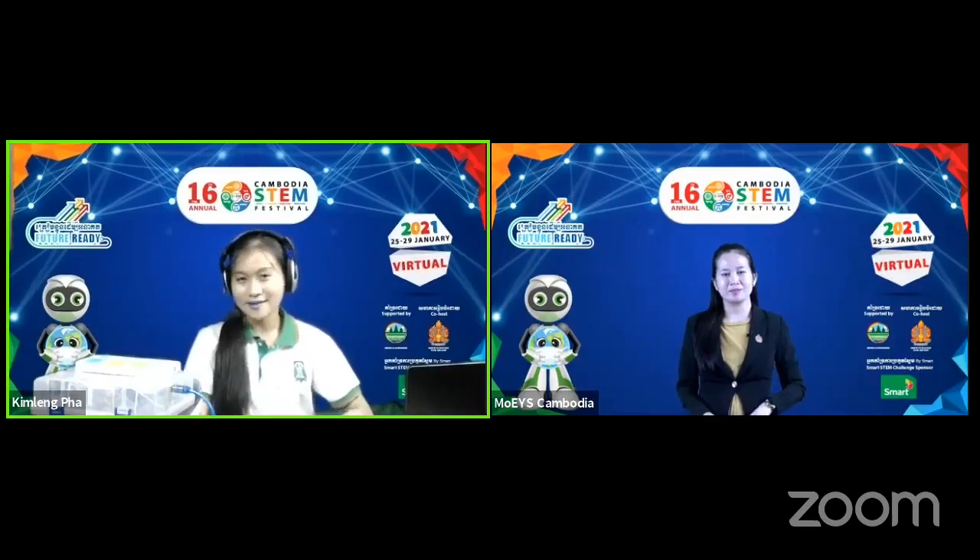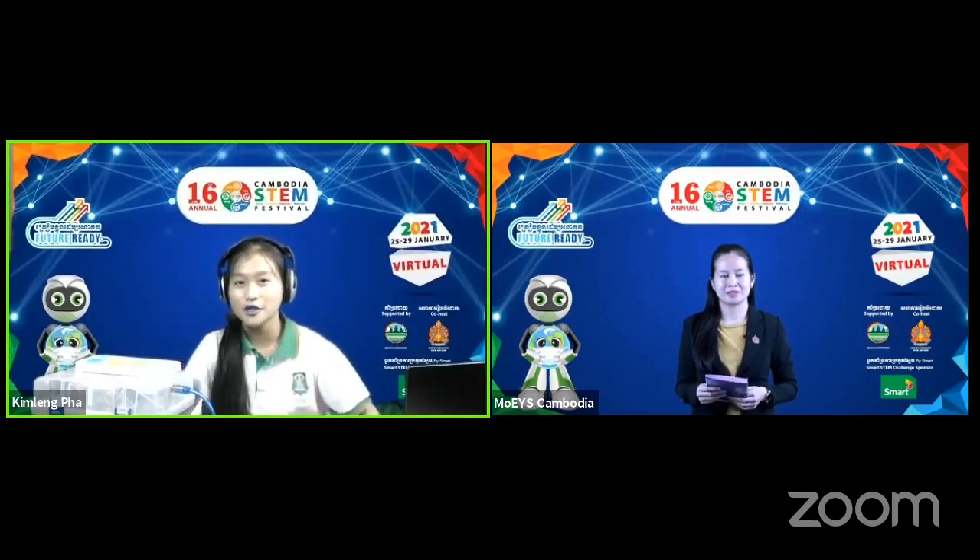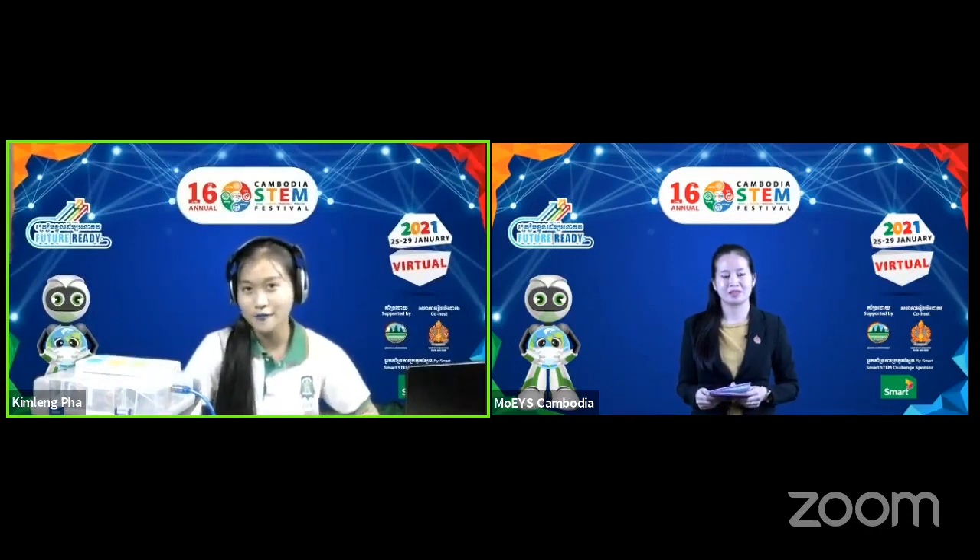Good morning to all the audience. My name is Sessong Melissa and I'm a third grader of Dubai International School. The title of my project is Smart Home Power Security.